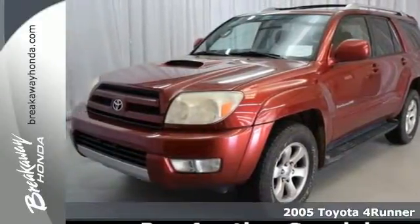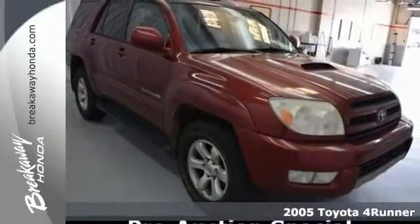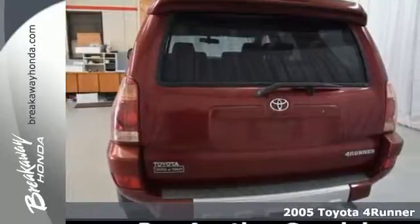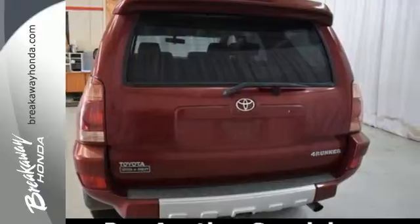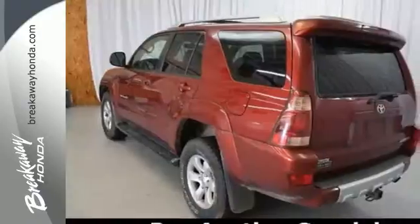We think you'll like this 2005 Toyota 4Runner. The 5-passenger cabin is equipped with automatic climate control, air filtration, power door locks with two-stage unlock, numerous storage bins and compartments, and a 60-40 split rear seat.